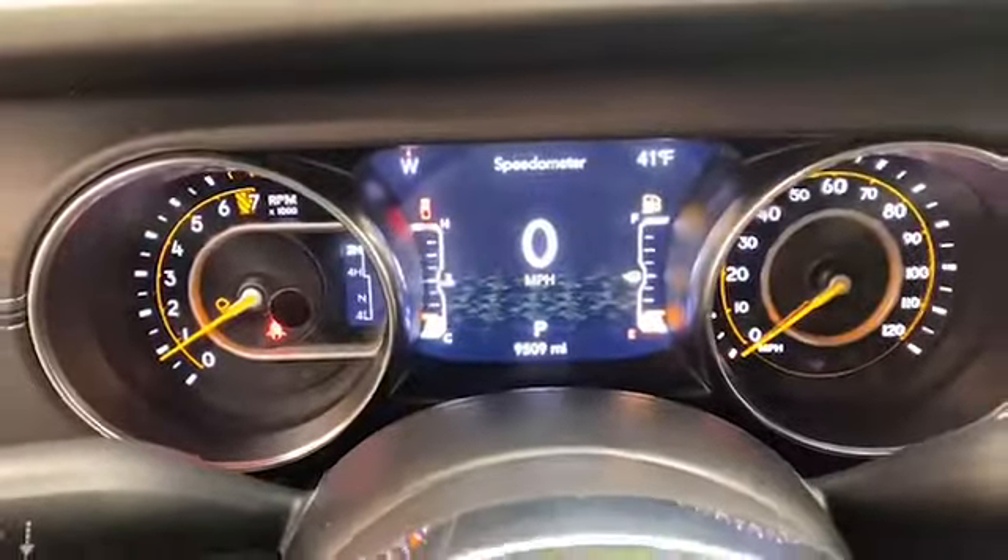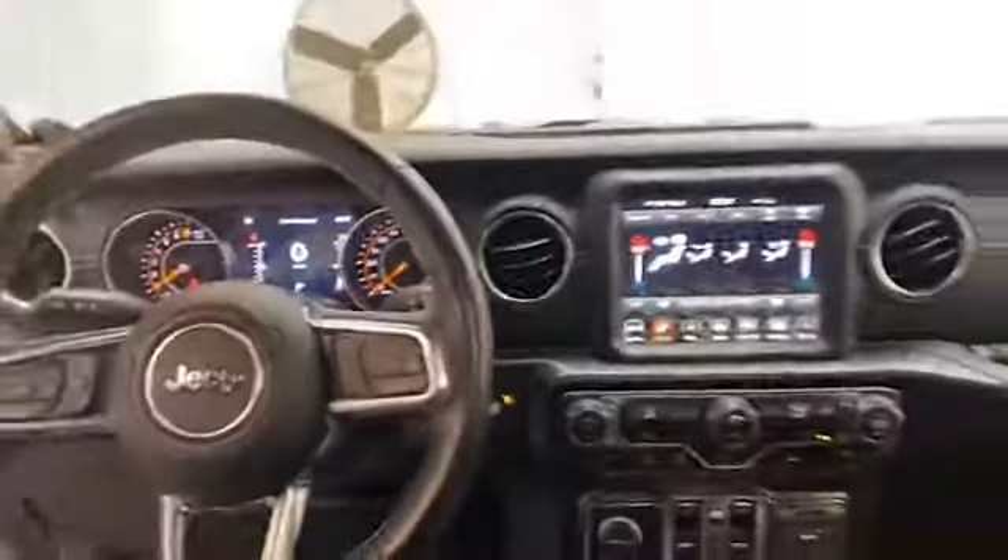This one-owner, certified pre-owned 2021 Jeep Gladiator has less than 10,000 miles, and it comes with the AutoCheck Buyback Protection.